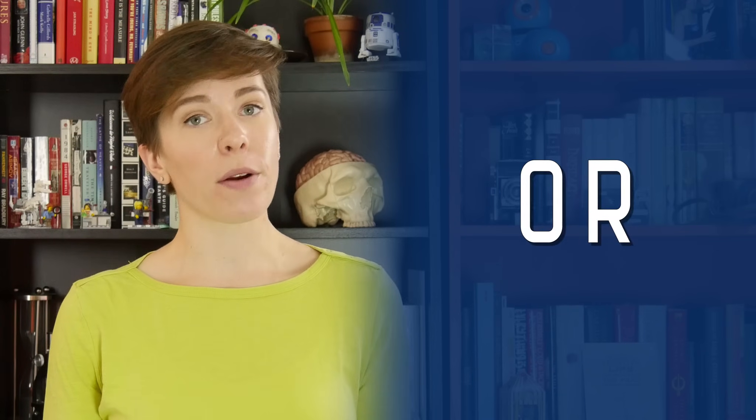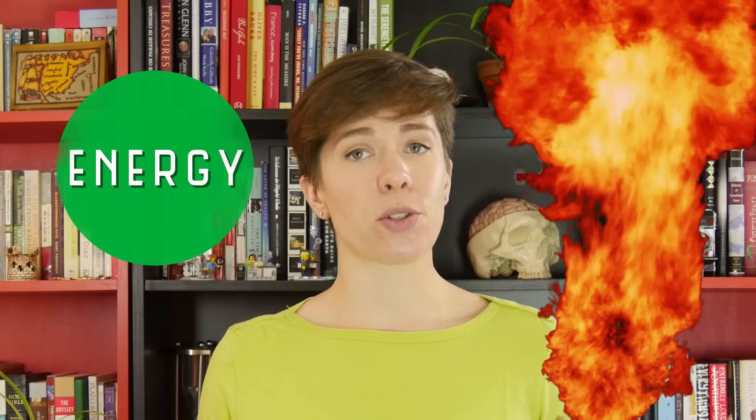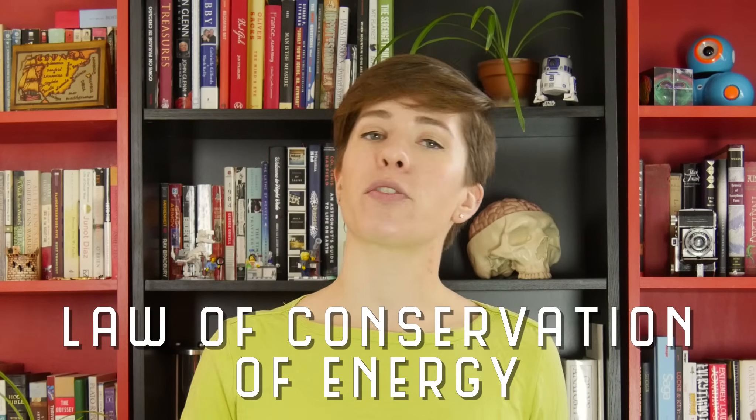Physicists often describe energy as the ability to move something against a force, or the ability to do work. It can be stored energy or released energy, but no matter what form it takes, energy is a property of an object that can be transferred to other objects or converted into a different form. Very importantly, energy can't be created or destroyed — it can only be transferred from one thing to another. This is called the law of conservation of energy.